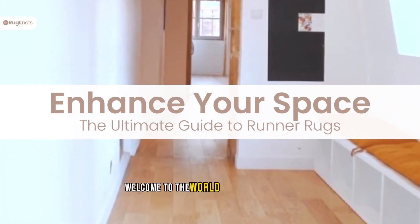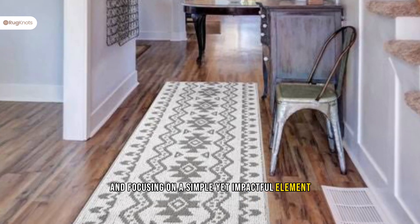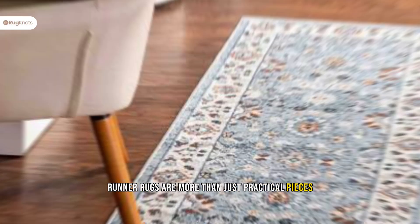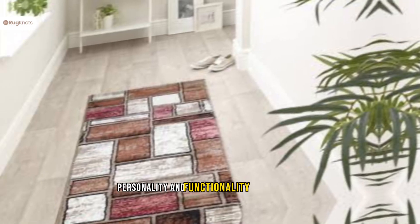Hello everyone. Welcome to the world of interior design, focusing on a simple yet impactful element: the runner rug. Runner rugs are more than just practical pieces. They're a stylish way to add warmth, personality, and functionality to your home.